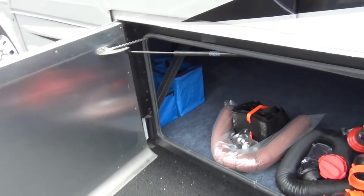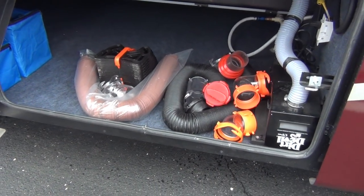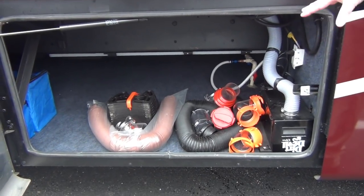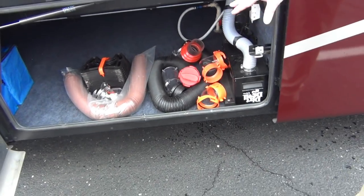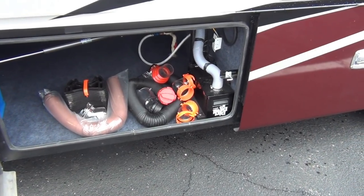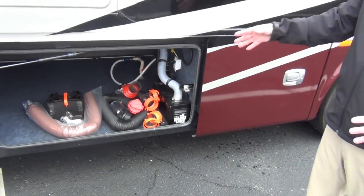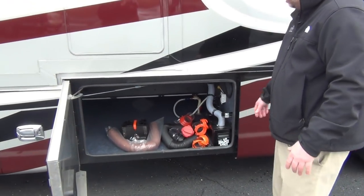Here's some of the goodies the previous owner is leaving with this coach. The central vac came with the coach, but there's also a very elaborate set of hoses for your tank flush, along with a little ladder system. That's for when you're set up longer-term at a campsite — it's a nice support system for your sewer hose that keeps it always running downhill. All included in this coach.